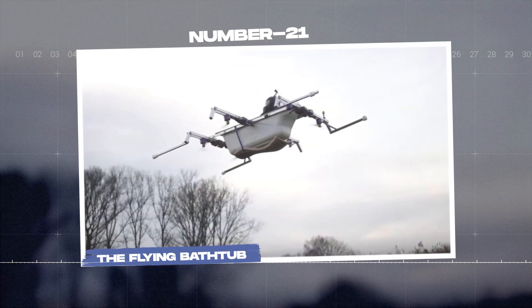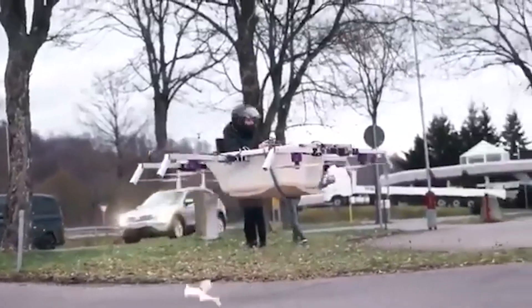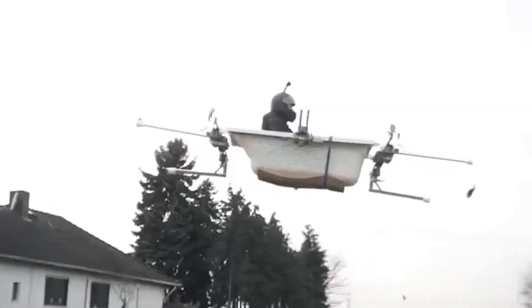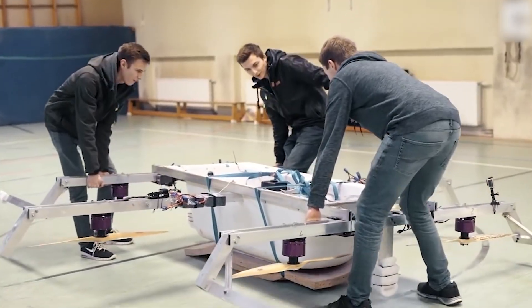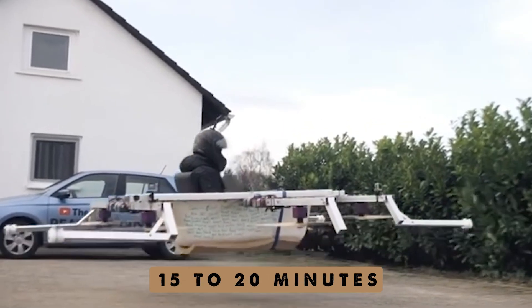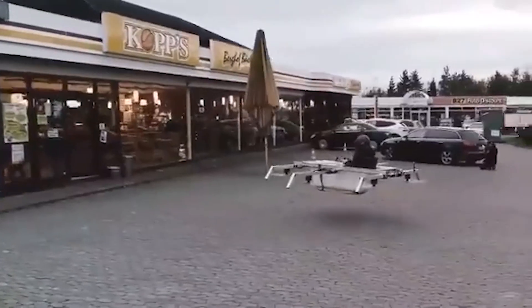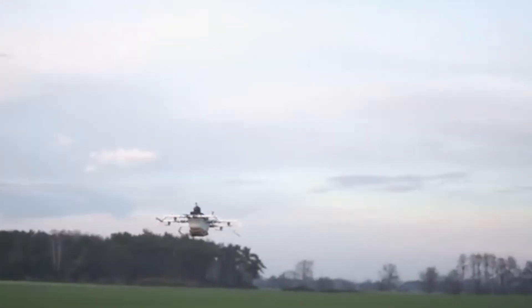Number 21: the flying bathtub. Two twin brothers, Philip and Johans, built a flying bathtub — yes, a bathtub with propellers and electric motors. They put together this quirky flying machine in a gym, and it's controlled by a remote. The water-powered aircraft can stay up in the air for 15 to 20 minutes. So if you ever crave ice cream while soaking in the tub, just fly to the nearest shop — just remember, you'll be 50 meters above the ground, so don't forget to wear your swimsuit.